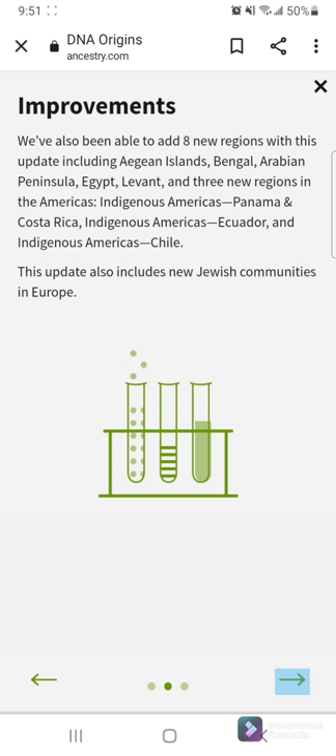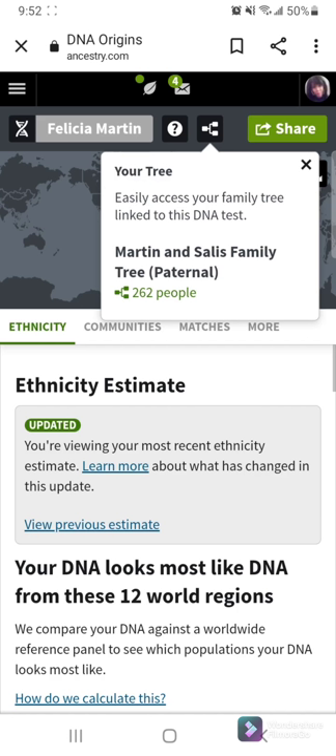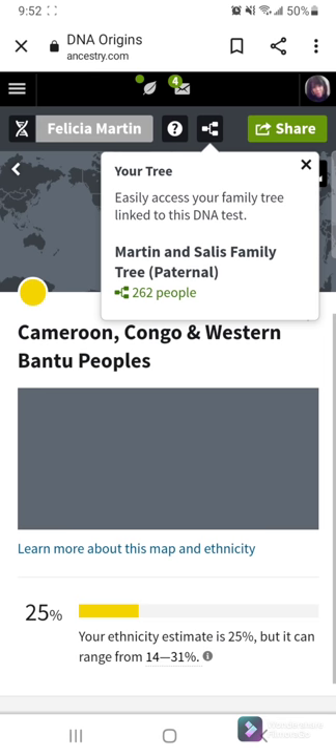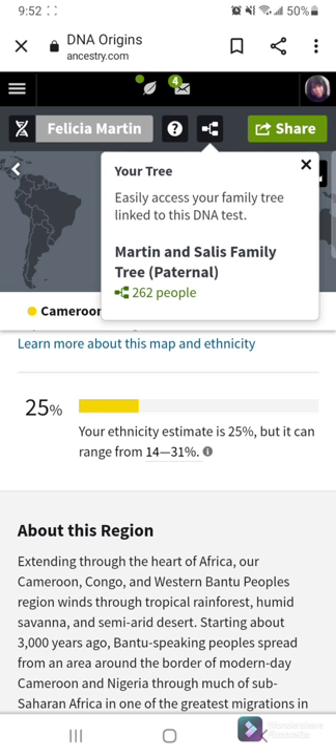There was recently an update, some type of improvements, and they added more to my Ancestry results. So here we go. My DNA is from 12 regions worldwide. The first one is Cameroon, Congo, and Western Bantu peoples — 25% of that. And that's over in Africa.